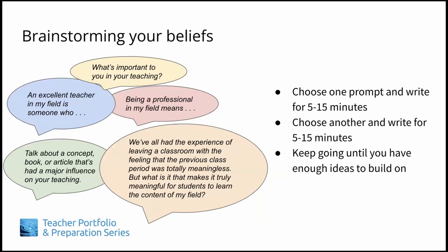What's important to you in your teaching? Being a professional in my field means... An excellent teacher in my field is someone who... Talk about a concept, book, or article that's had a major influence on your teaching. What is it that makes it truly meaningful for students to learn the content of my field? Choose one prompt that really resonates with you and spend 5 to 15 minutes writing or recording yourself talking in response to it.